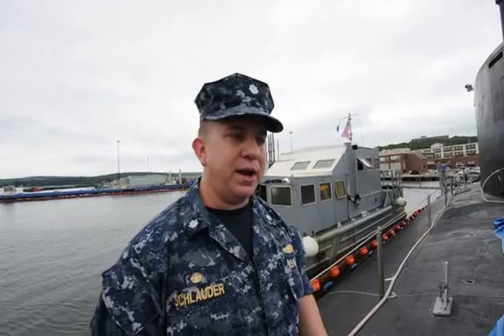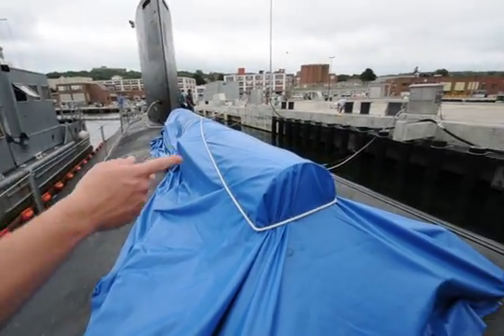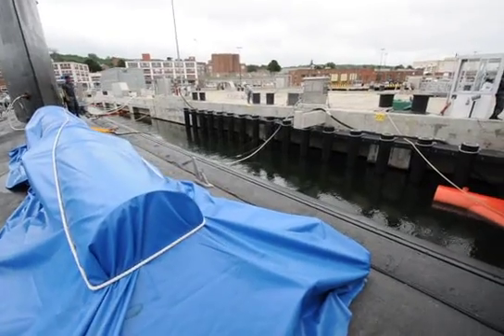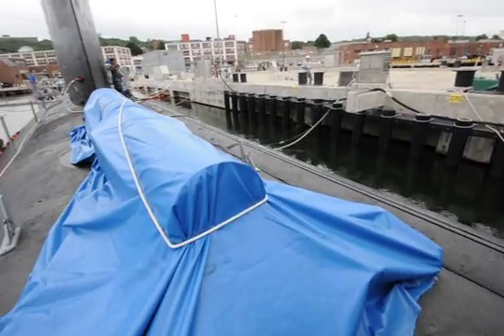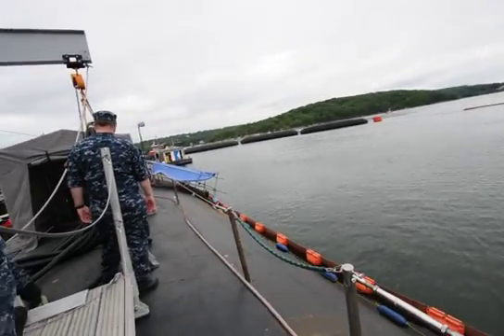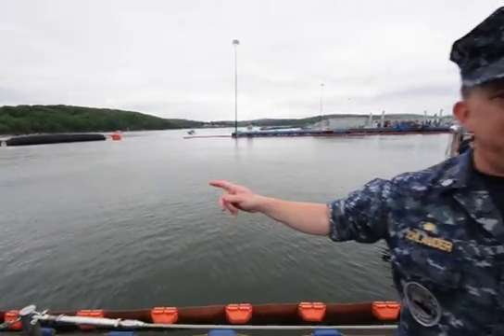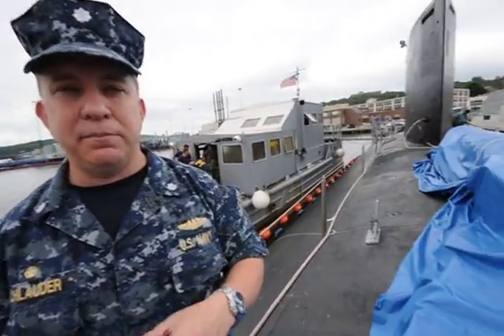We also carry two towed arrays. One can be deployed from underneath the fairing that you see topside and deploys out, trailing behind the ship from one of the stern planes underwater. We carry another array that's stowed in the aft ballast tanks on a reel that deploys from there. One is a little bit thicker than the other, and both have slightly different capabilities that round out our full set of sensor suites.